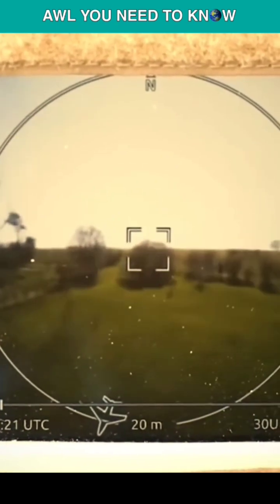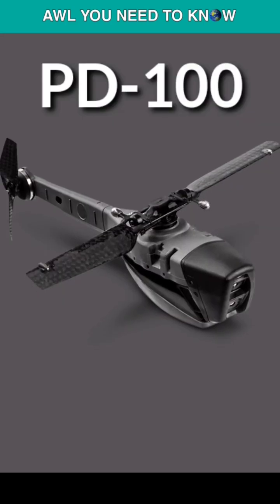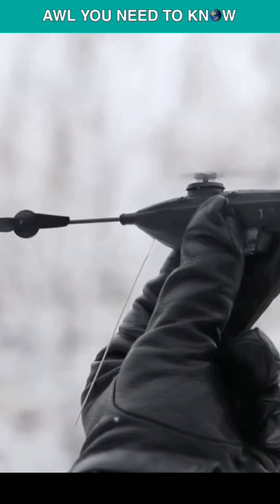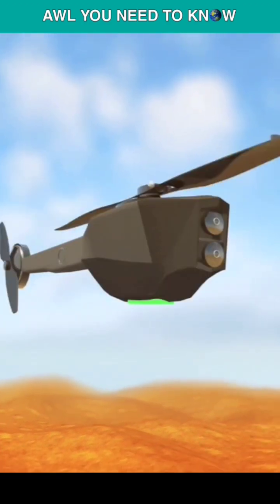A new Black Hornet variant featuring night vision capabilities and long-wave infrared was presented by the company in October 2014, under the name PD100. It can transmit video or high-resolution still photographs up to a mile away.